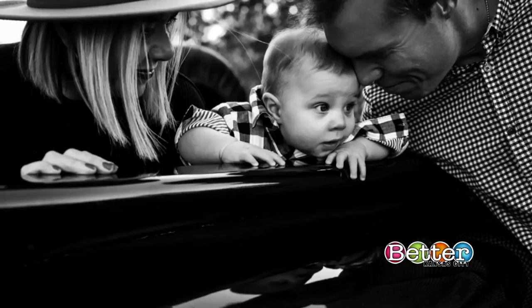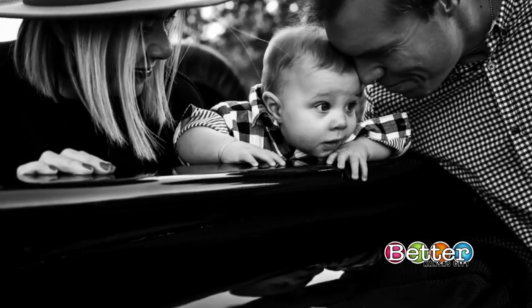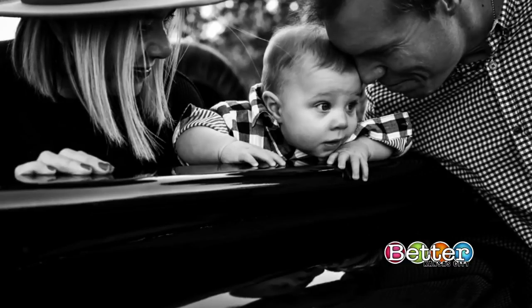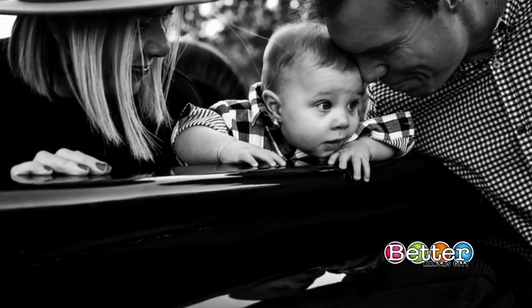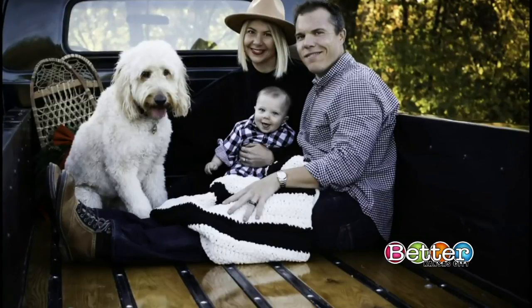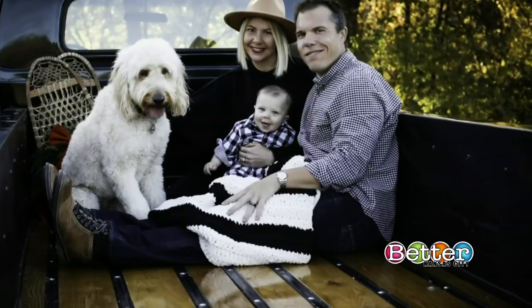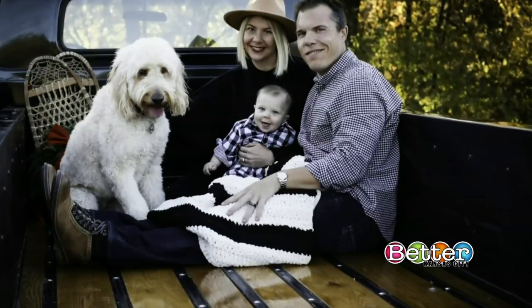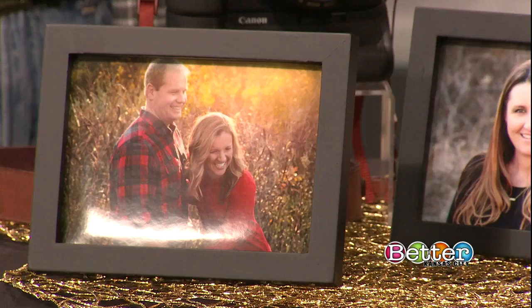Lifestyle photography is a little bit more those moments in between — father looking at the sun, everything like that. This is Abby and her son Charlie and Scott. Gorgeous — so that's more of a lifestyle photo, what happens in between those posed moments, more natural, more organic. If you have younger kids, I would opt more for a lifestyle photography session because they're going to be running and playing and not wanting to sit and smile at the camera.